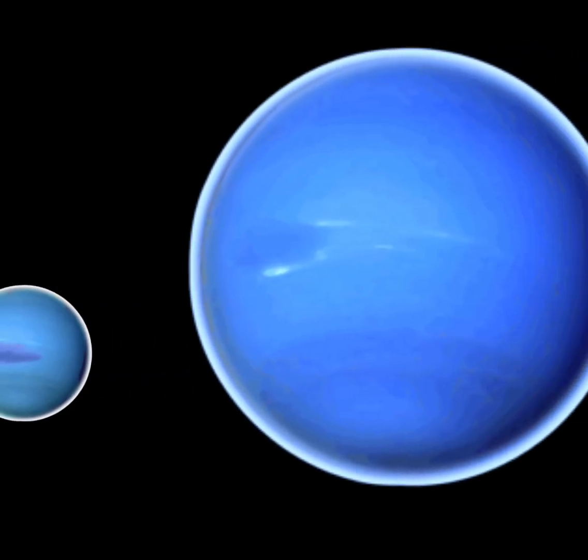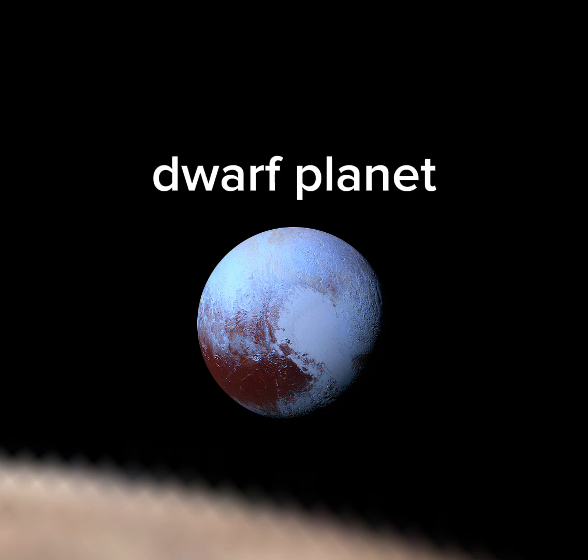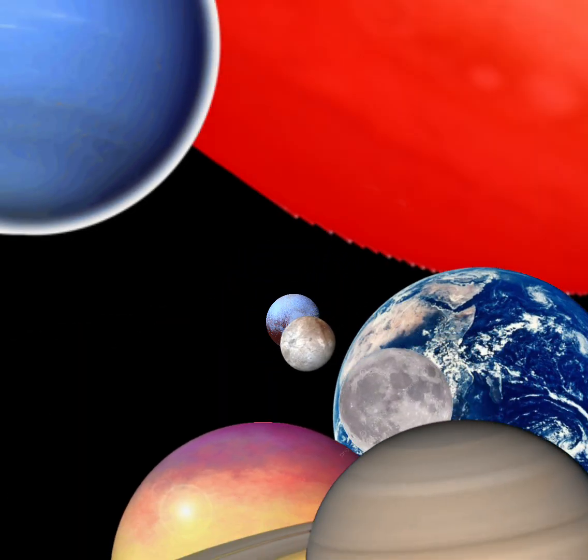Neptune's the last gas giant and Pluto's last of all, it's now classed as a dwarf planet because it's very small. There's Mercury,